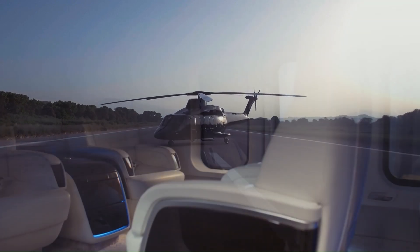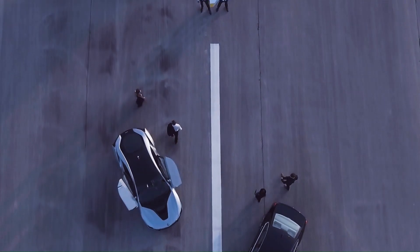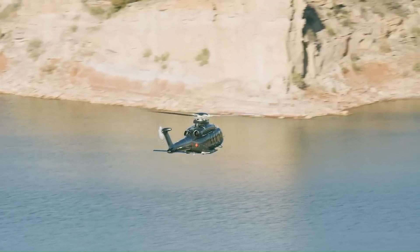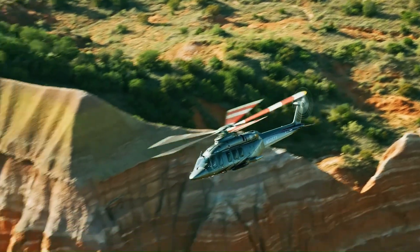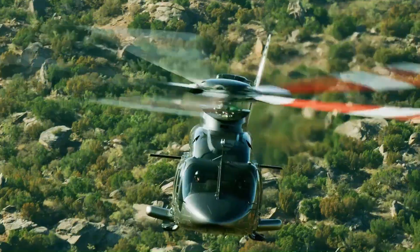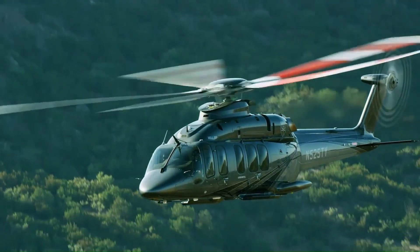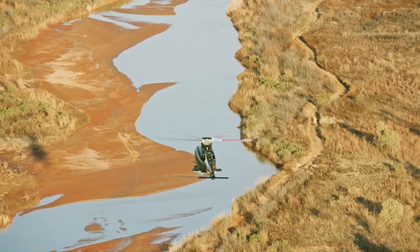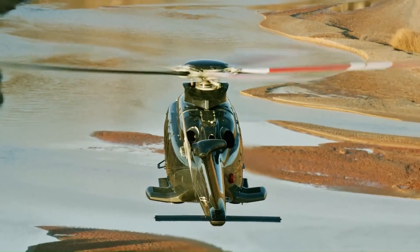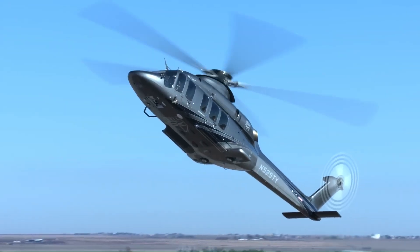The helicopter features a spacious cabin with customizable layouts, accommodating up to 16 passengers in unparalleled comfort. With a cruising speed of 160 knots and a range of over 500 nautical miles, the Bell 525 is ideal for offshore oil and gas missions, VIP transport, and search and rescue operations. Its modern avionics suite and innovative design make it a reliable and versatile choice for both commercial and private aviation needs.